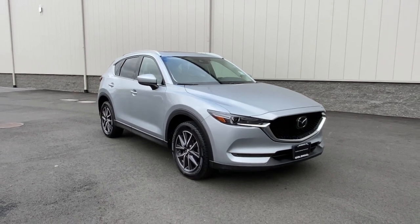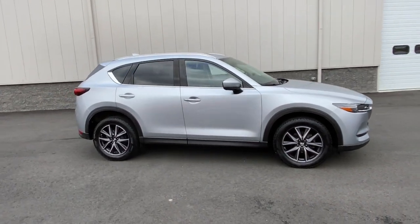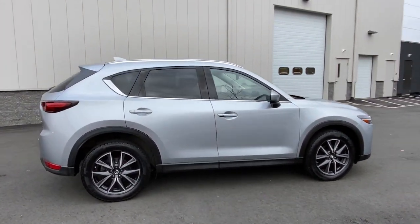Get into the 2018 Mazda CX-5. This vehicle still has fewer than 45,000 miles on the clock, so it won't last long.